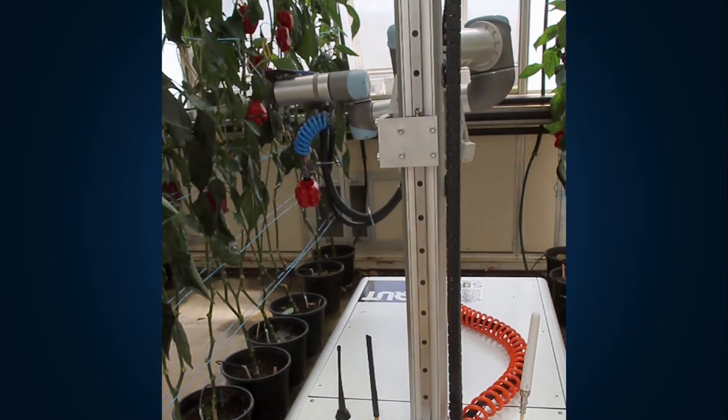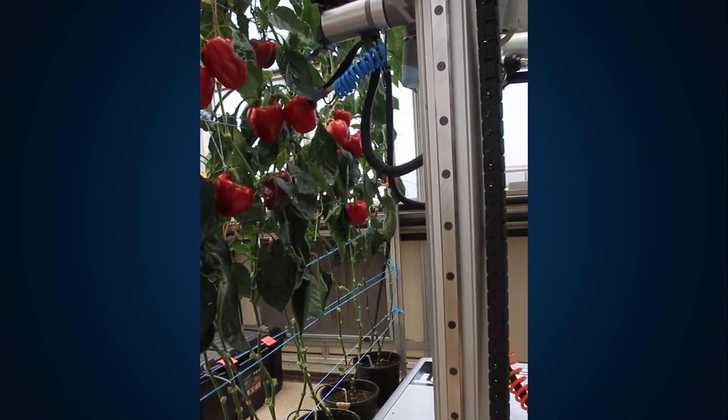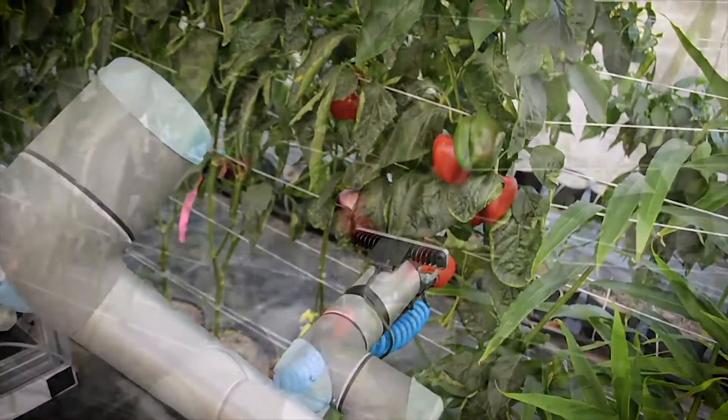Harvey has so much potential. If he can be autonomously navigating down crop rows and harvesting capsicums 24-7, then farmers will benefit greatly — with lower risk and better profit as well.